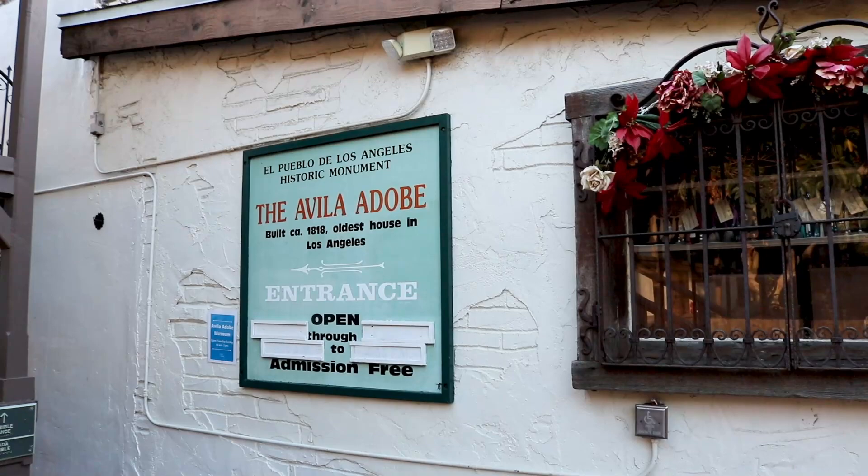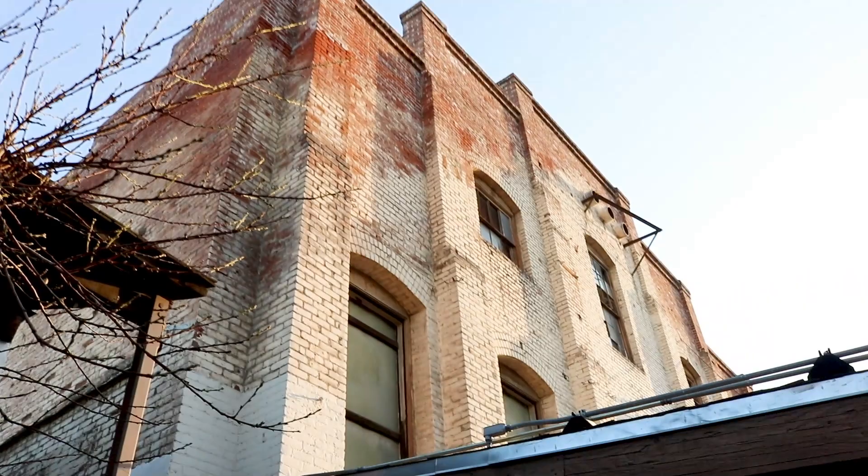This right here is the oldest house in Los Angeles, and at some point it used to be a winery. It's closed today, so I can't go in.